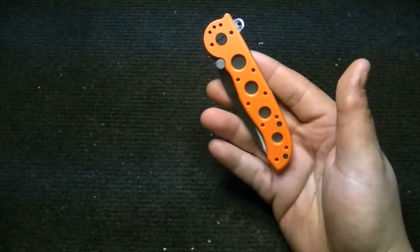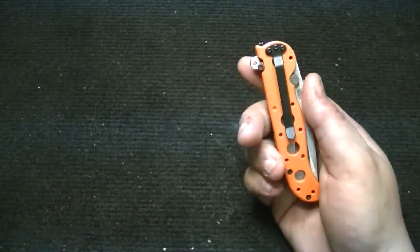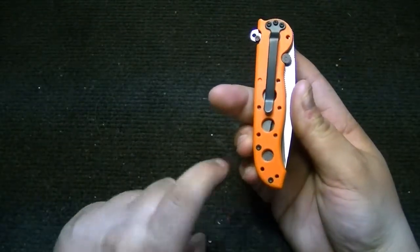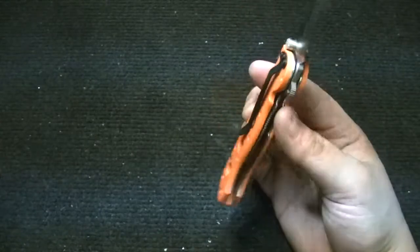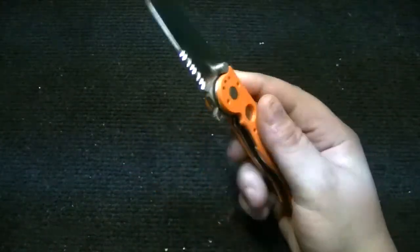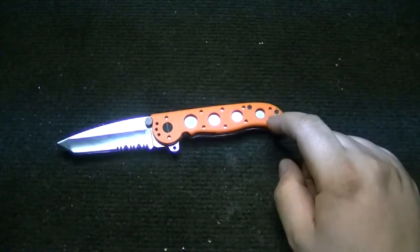It's tip-down carry only, left and right sides. I think that's because of the shape of the handles at the bottom. There are no skeletonized liners or anything like that — you can see that — so they're saving weight in the handles.